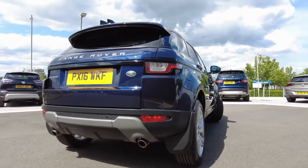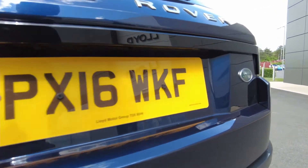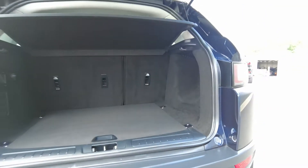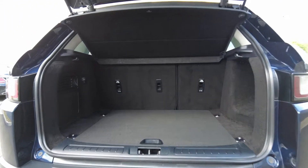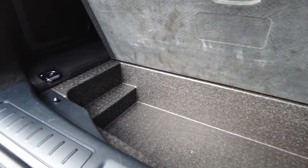Coming to the rear of the car, there is plenty of space available in the back of the Range Rover Evoque, with the 60/40 rear folding seats also available and some extra storage space underneath the boot floor.